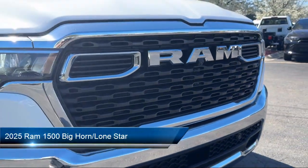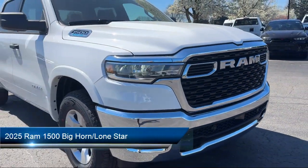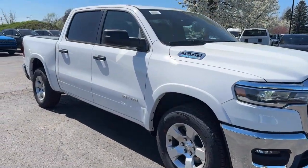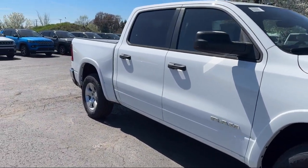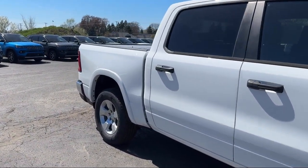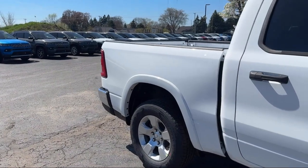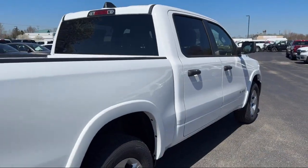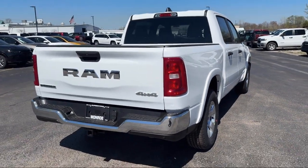It comes equipped with 4G LTE Wi-Fi Hotspot, Apple CarPlay and Android Auto, Chrome Bumpers, ParkView Rear Backup Camera, Alloy Wheels, Steering Wheel Controls, Keyless Entry, Electronic Stability Control, Auto High Beam Headlamp Control, and Integrated Voice Command with Bluetooth.